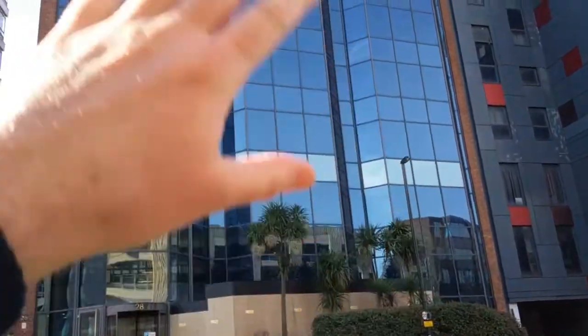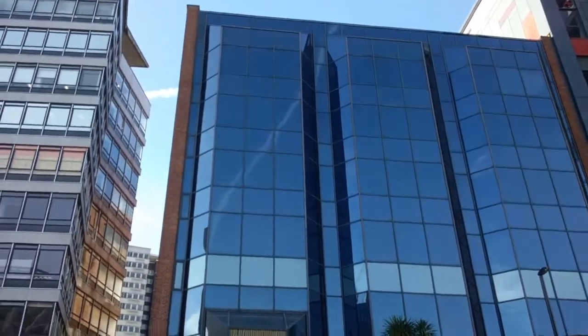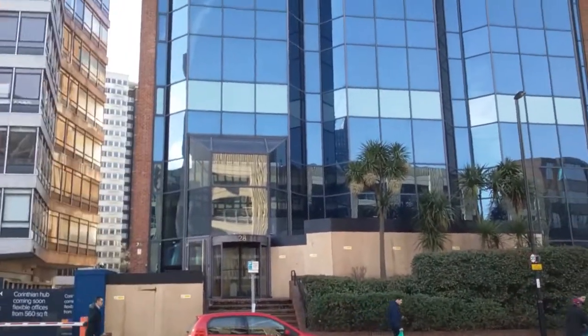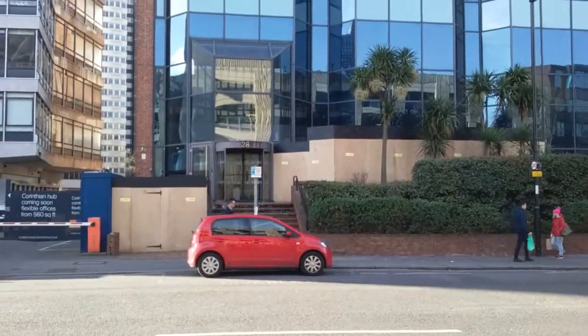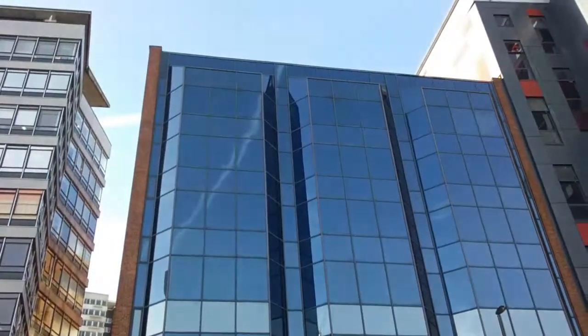I think they're going to strip all this cladding off, all this glass. I think they're going to add two additional floors — or is it one additional floor? I can't remember now. They're going to extend it at the back of the building, and I think they're going to completely refurbish it. I'm doing this video now because it looks like there's hoarding appeared on the front of it, so they might be starting this now.